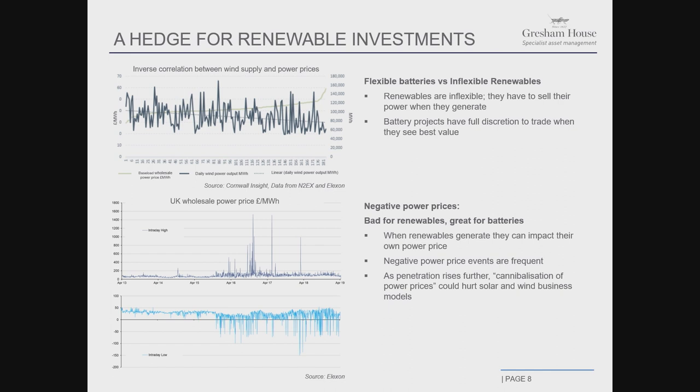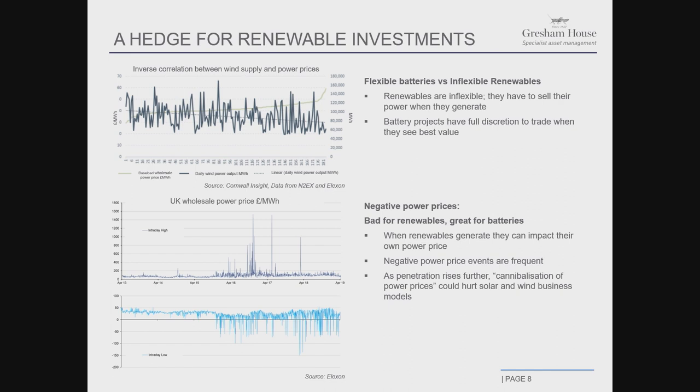How do we earn our revenues? We earn revenues through a stacked revenue approach and target five areas. The first area is asset optimization — essentially trading in the market through three mechanisms: the day ahead market, the intraday market, and the balancing mechanism. These are all mechanisms where you buy power at a certain price and sell power where you feel you will get the maximum risk-adjusted return. We have started doing this for one of our plants, working with partners — large energy firms who have been in the trading business for a long time.